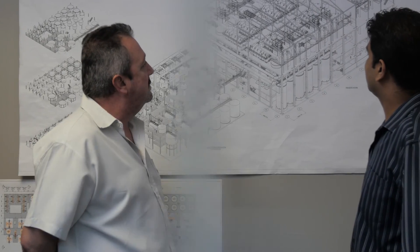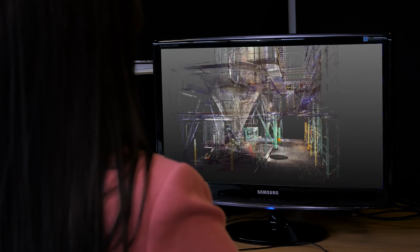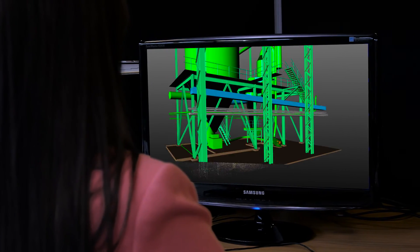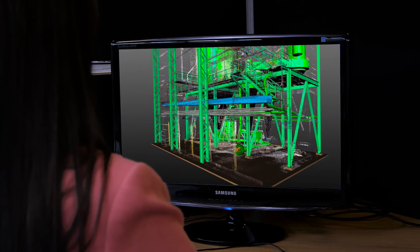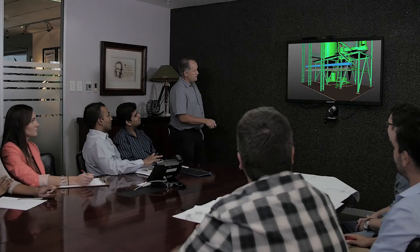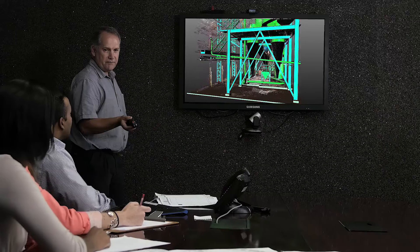The scan allows us to route piping around the existing structures efficiently and easily. Combining the laser scans with the 3D models ensures better design engineering and better informed discussions. Fully immersing ourselves in the design, changes can be made earlier in the design process.